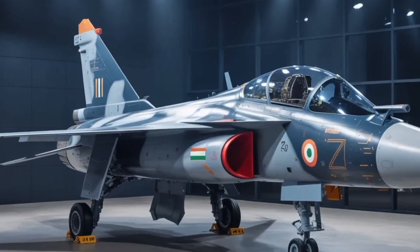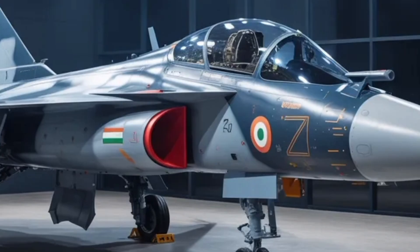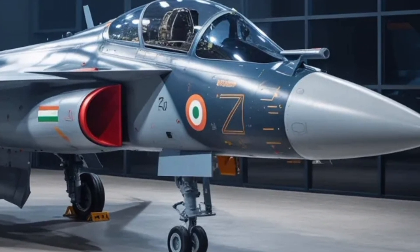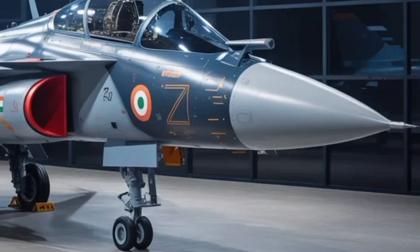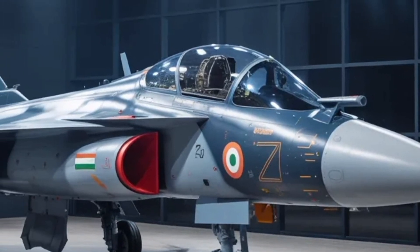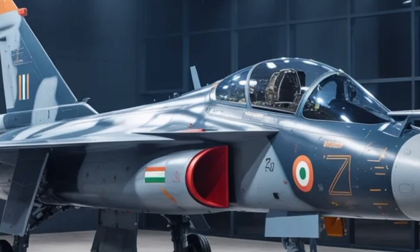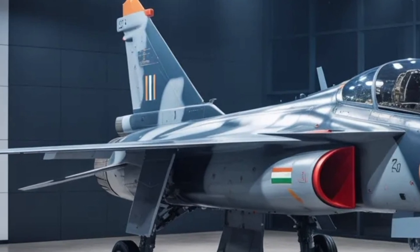The HAL Tejas Mk2 project is not just an aircraft but a statement of India's growing technological independence and confidence in indigenous defense manufacturing. The evolution from the Mk1 to the Mk2 represents years of learning, trial, and refinement. The Indian Air Force has long needed a modern multirole fighter that is agile, efficient, and domestically produced.